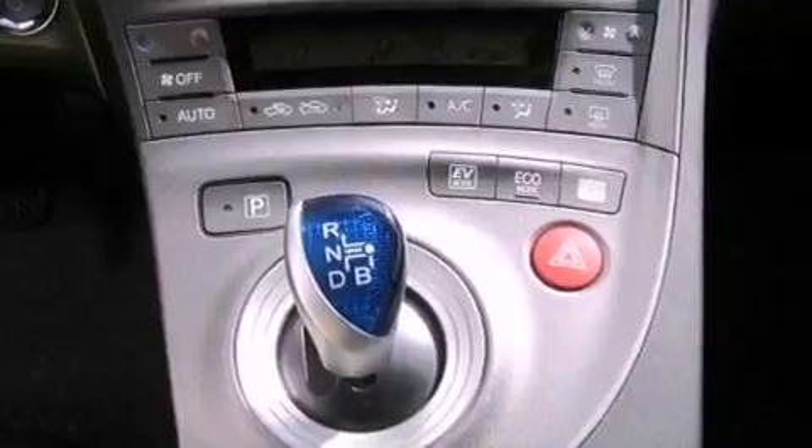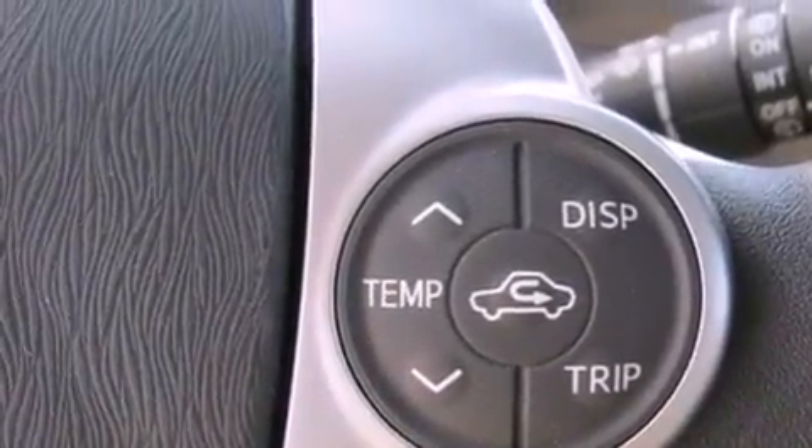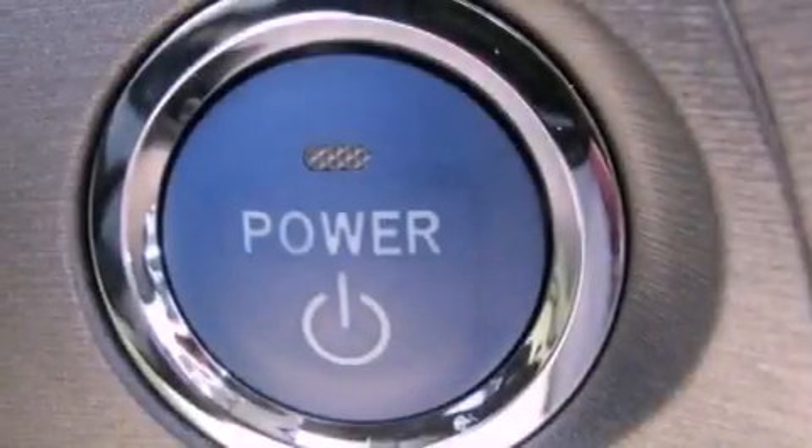The following features are also included: air conditioning, cruise control, heated side view mirrors, a CD player, an illuminated driver's side vanity mirror, an engine immobilizer theft deterrent system, and 12-volt power outlets.